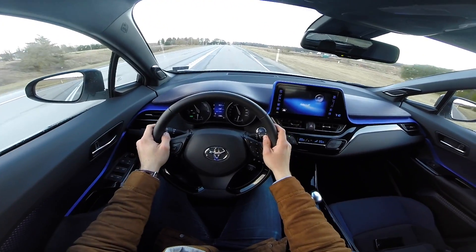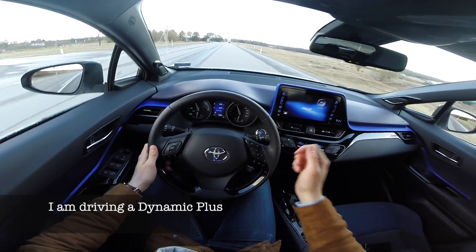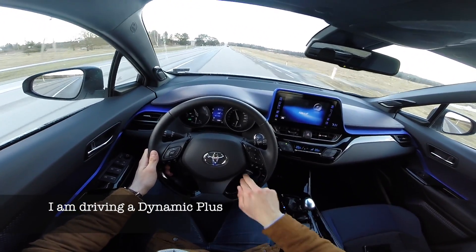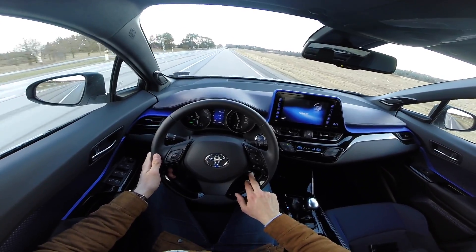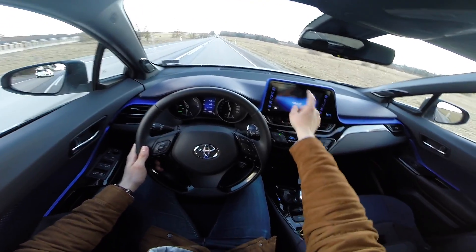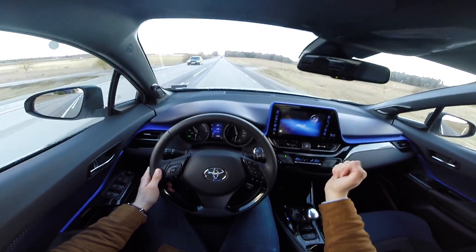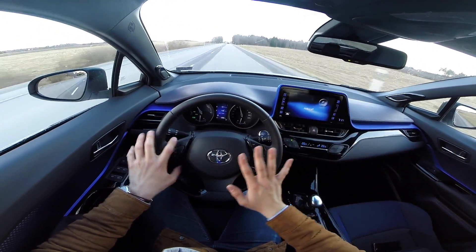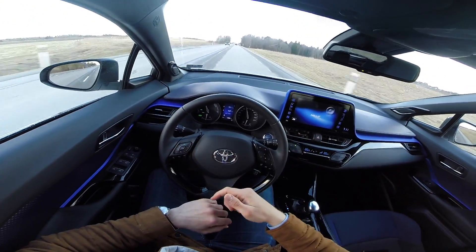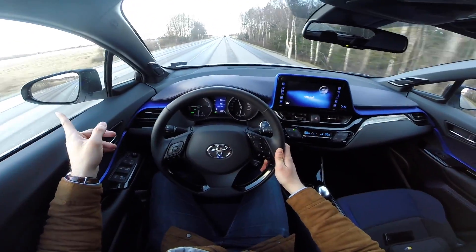The C-HR really stands out on equipment: adaptive cruise control is standard on all models, you get either 17-inch or 18-inch alloys, every car gets an iPad-style screen, and there are many safety systems to help you avoid crashing, turning, braking, and so on. I especially like the blind-spot assist.